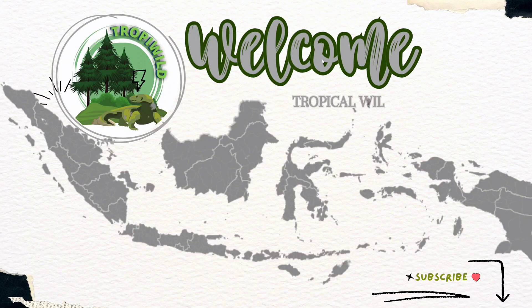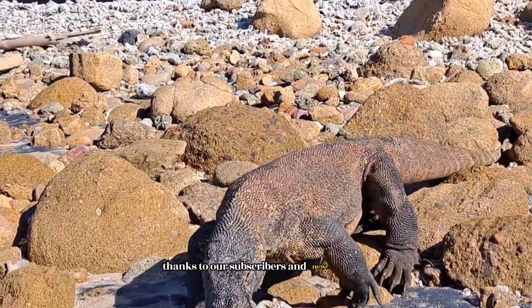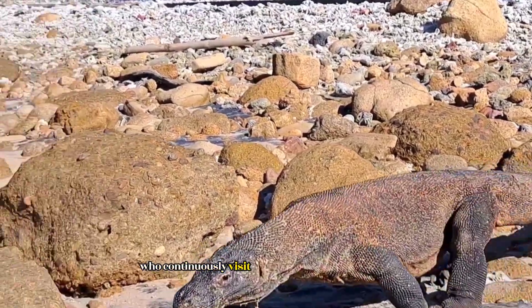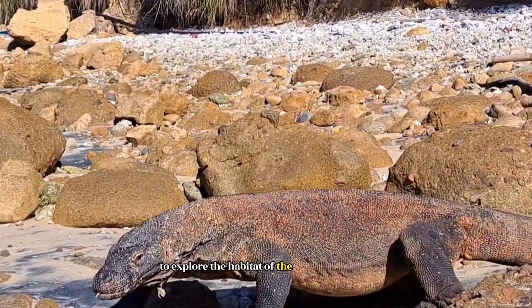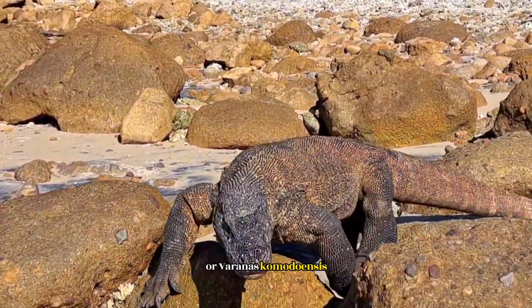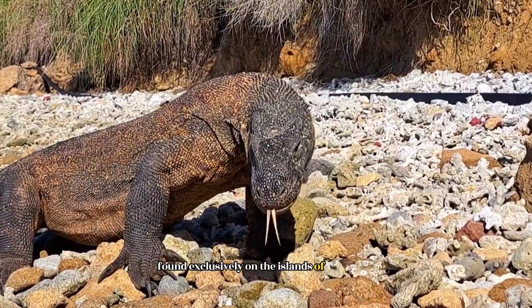Welcome to Tropical Wildlife. Thanks to our subscribers and new viewers who continuously visit the Tropical Wildlife channel to explore the habitat of the Komodo dragon, or Varanus komodoensis, a giant lizard found exclusively on the islands of Indonesia.